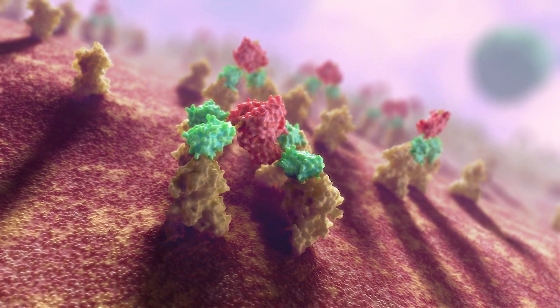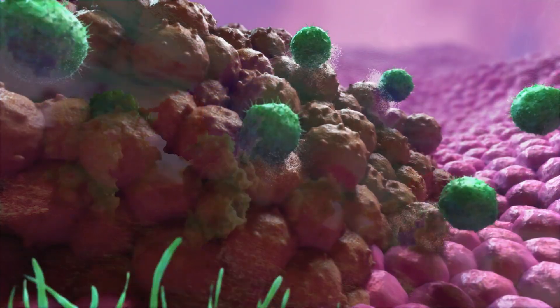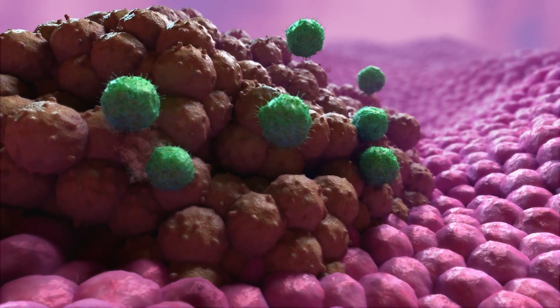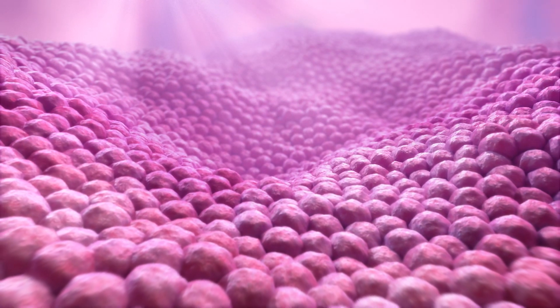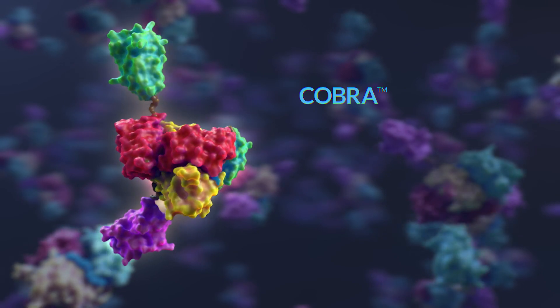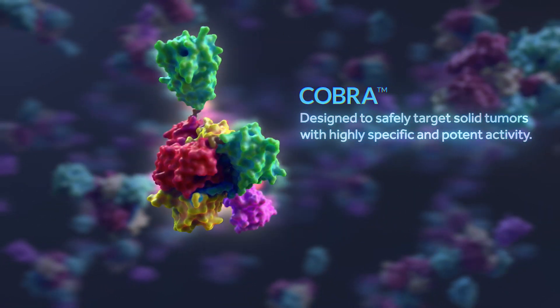At the tumor site, these domains bind to and activate T-cells, locally harnessing their potent tumor-killing potential. Once the tumor has been eradicated, the active COBRAs are rapidly cleared from the body due to the loss of the half-life extending domain. This approach is designed to safely target solid tumors with highly specific and potent activity.